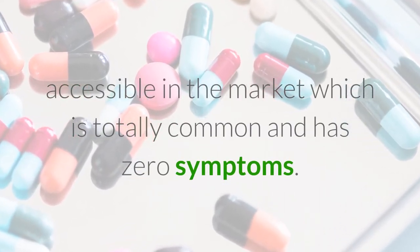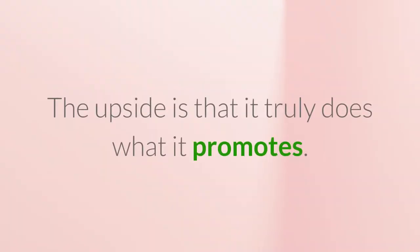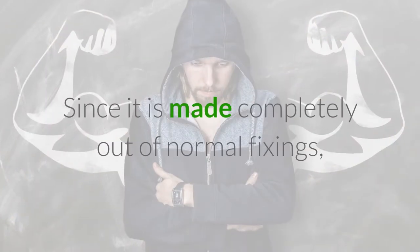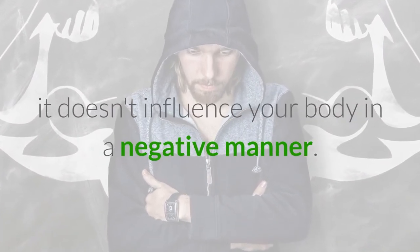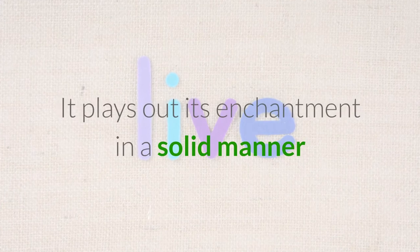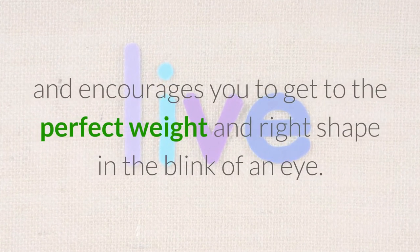Here's the uplifting news: LeptoConnect is the main weight reduction supplement accessible in the market which is totally common and has zero symptoms. Sounds unrealistic? The upside is that it truly does what it promotes. Since it is made completely out of normal fixings, it doesn't influence your body in a negative manner.